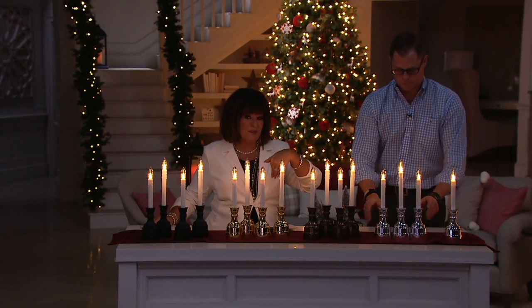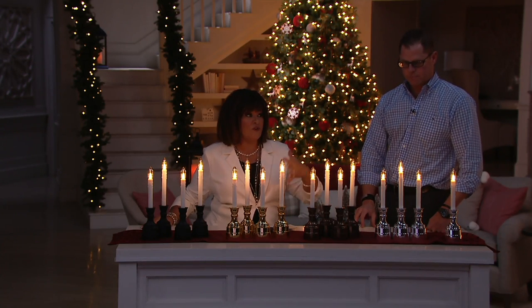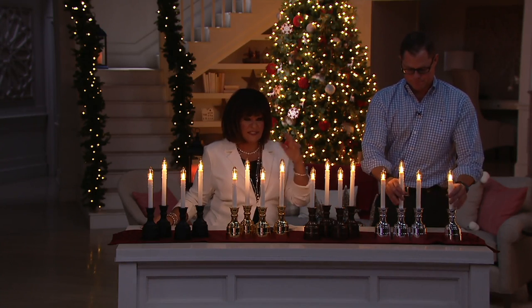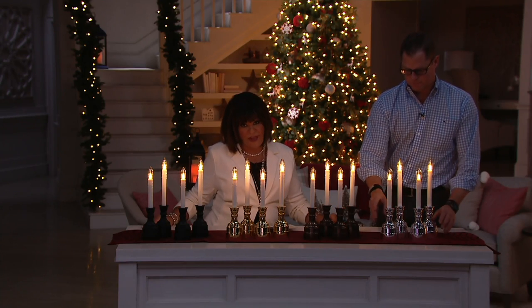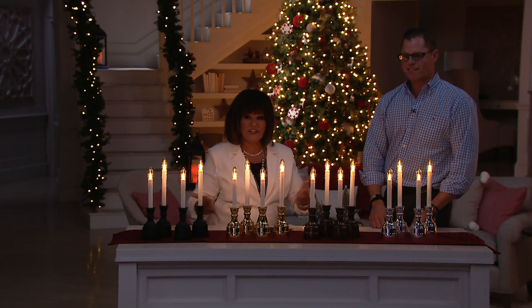These are absolutely a must-have just for the security benefit alone. Remember the extended battery life — seven months on one set of batteries per candle. Think about it: just twice a year and you're covered head to toe with fabulous lights from Bethlehem Lights.